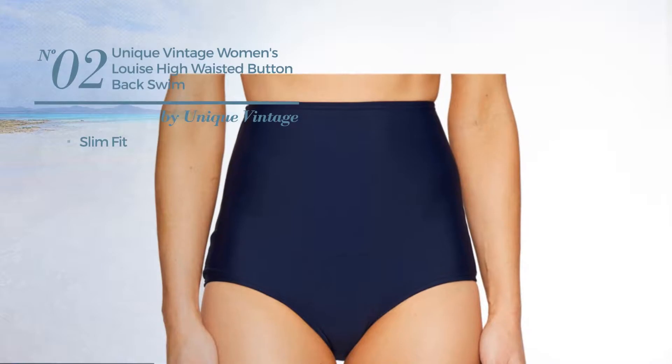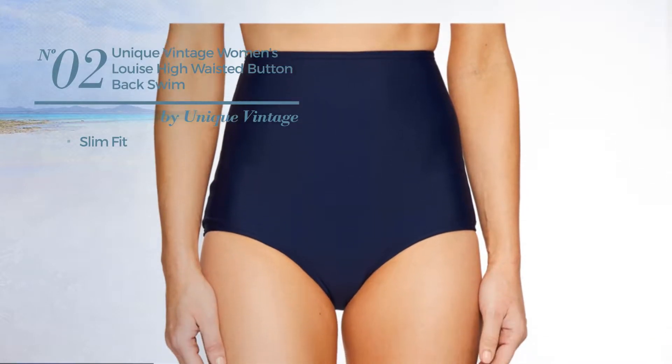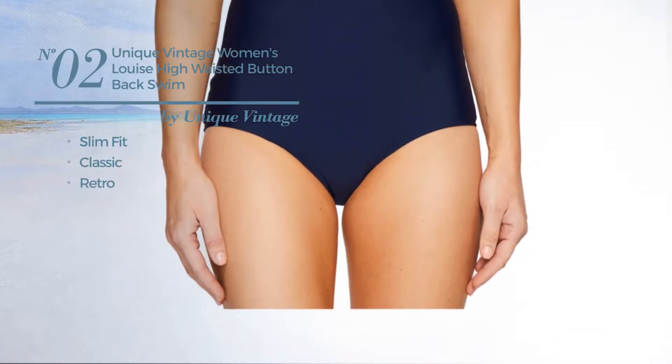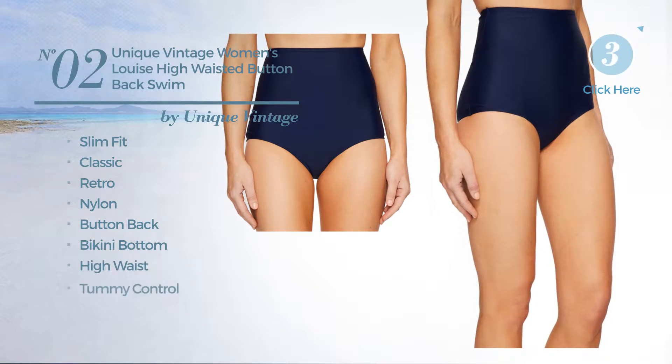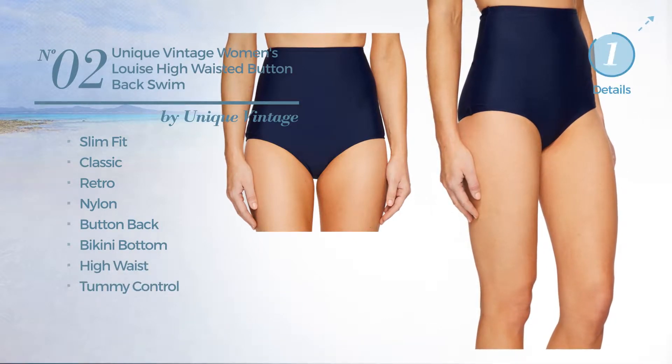Number 2. A slim fit swimsuit. Featuring a classic retro style. Crafted from nylon, this swimsuit includes a button back, bikini bottom, high waist, and tummy control. Available only in navy color.